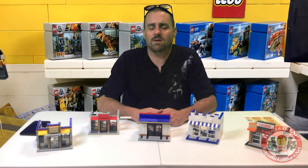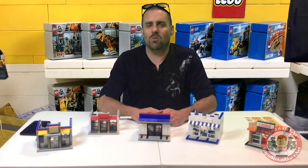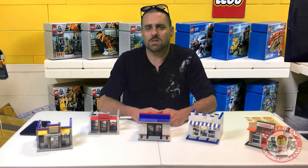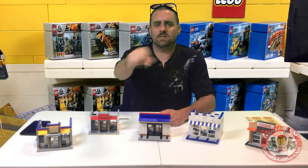I got trapped today in one of our LEGO buildings, part of building number three, and I had absolutely no way out. So I filmed it. Check this out.